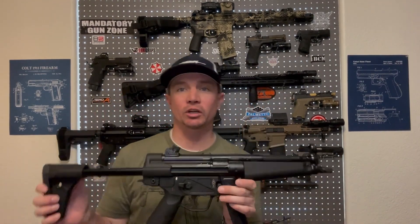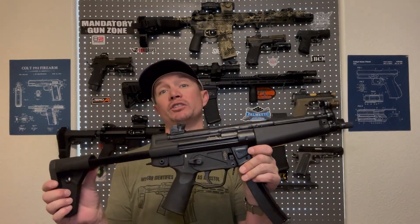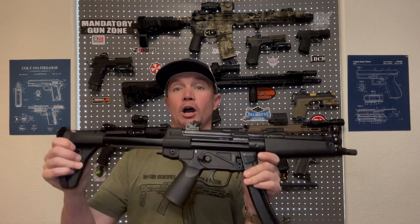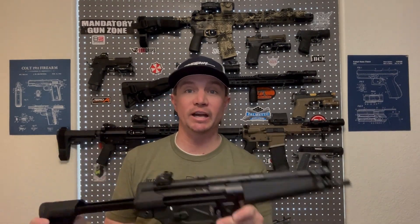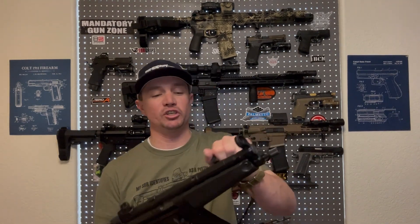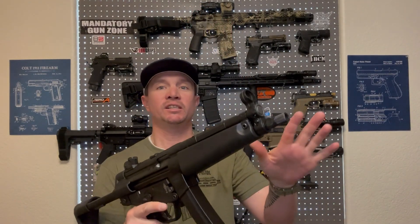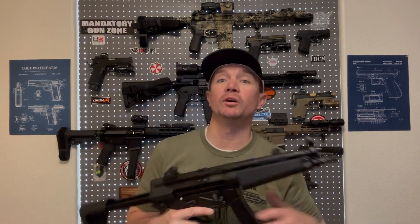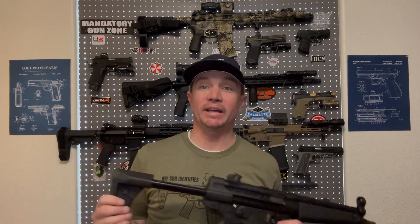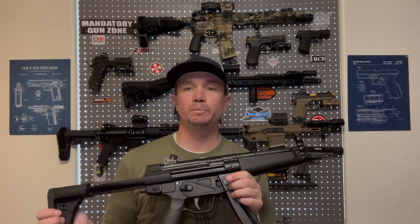Unfortunately, with the pistol brace rule coming up, you can't really get one of these and put a brace on it anymore. If you want to be able to shoulder it, you are going to have to SBR it. This pistol brace rule hopefully will eventually get struck down by the courts, and we can go back to business as usual where we were able to put braces on things and SBR them if we wanted to, not because we had to. You guys know how I feel about the pistol brace rule — it drives me crazy.